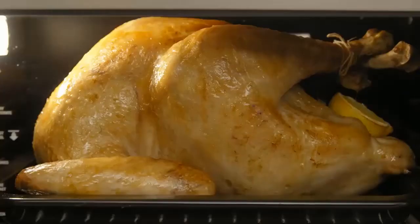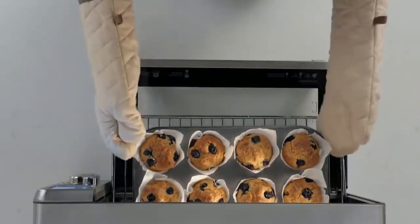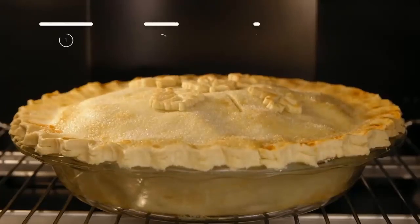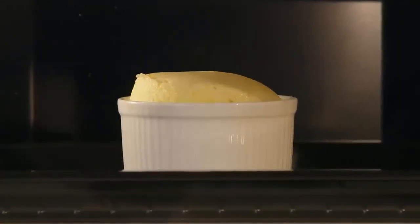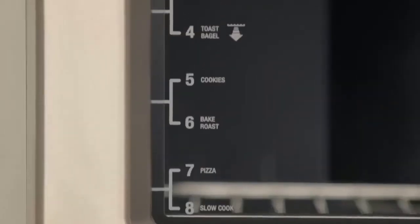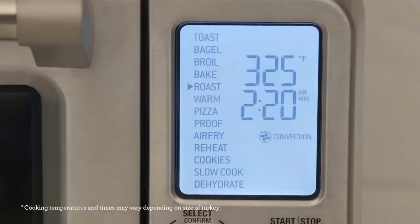Like the original Breville Smart Oven Air Fryer, it comes with a 13-inch non-stick pizza tray, wire rack, broiling rack, 9x13 enamel roasting pan, air fry basket, and crumb tray, with additional accessories available for purchase, including a bamboo cutting board, pizza stone, and pizza crisper pan. The oven also fits standard 9x13 casserole dishes, a quarter sheet pan, and even a standard 5-quart Dutch oven, giving it great versatility. It also comes in several finishes to match your kitchen décor.